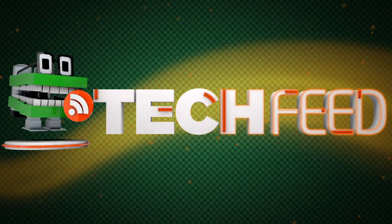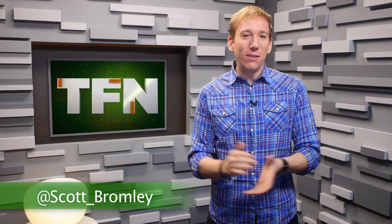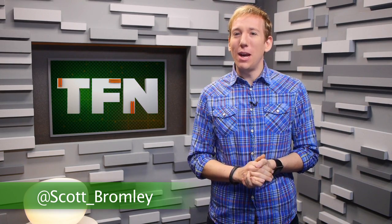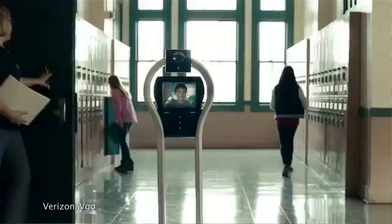A year from now, I could be hosting this show from a robotic iPad. If you watch a lot of TV like I do, you've probably seen Verizon's ad for their VGO telepresence robot — that robot that forces sick kids to attend class instead of watching The Price is Right. Yesterday I went to Macworld Expo to talk to Jay Lu of Double Robotics Incorporated about their own iPad-based telepresence robot, which could be replacing all of us at our boring nine-to-five desk jobs.